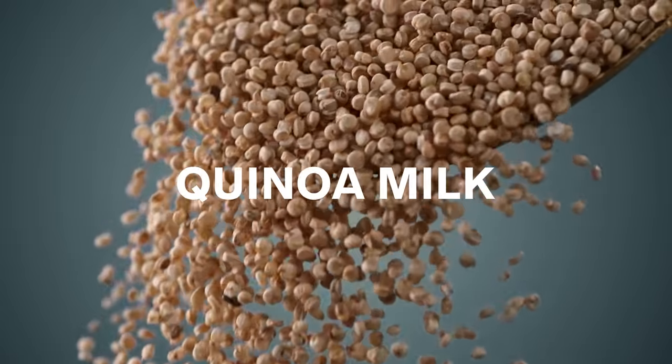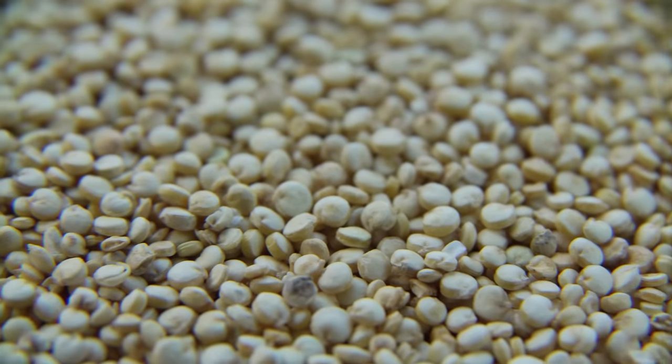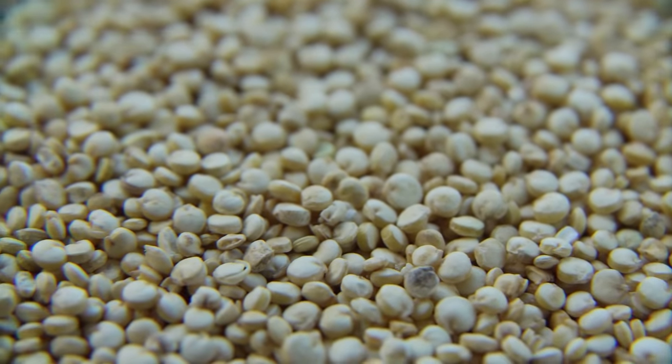Quinoa milk is a grain-based milk. Quinoa is called a super grain because it's very high in protein. So this is a high-protein, high-carb milk made by steeping the grain in water and then filtering it.